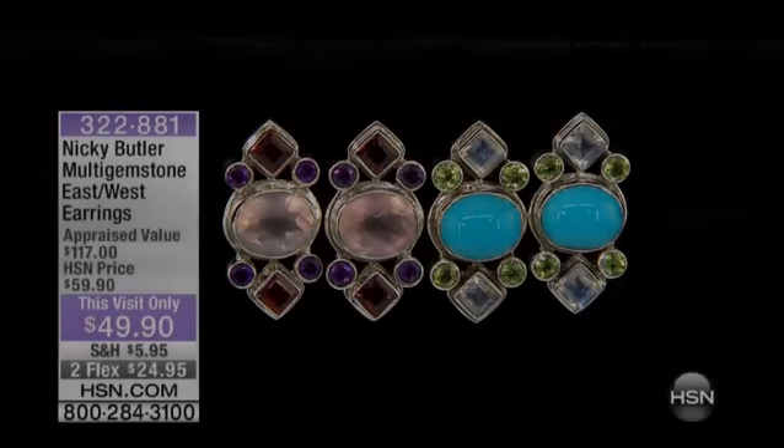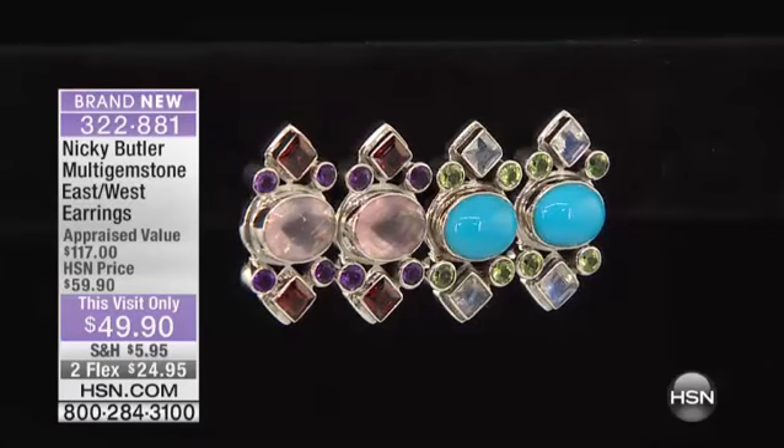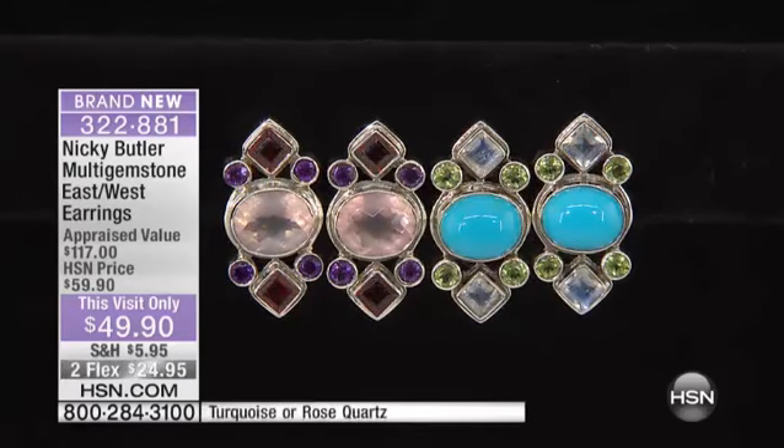People are just going to stop you and say, I've got to know where you got that. And we will keep you updated on the earrings and on the ring, because those are getting pretty limited as well. All right, we're going to move on. We have something absolutely brand new — it's your first look at it.